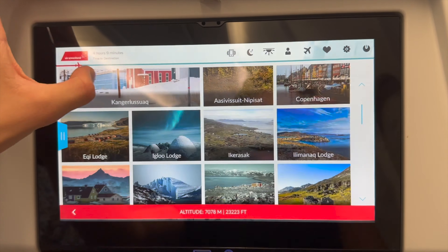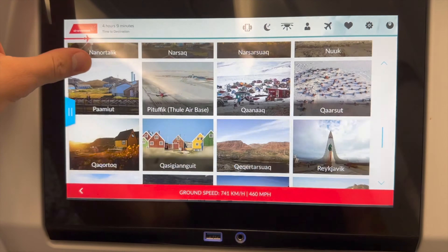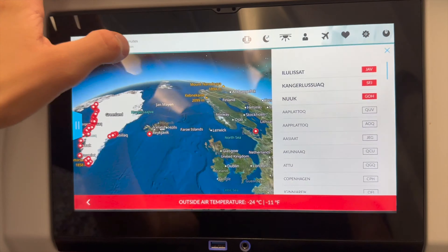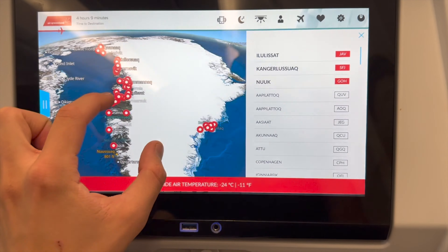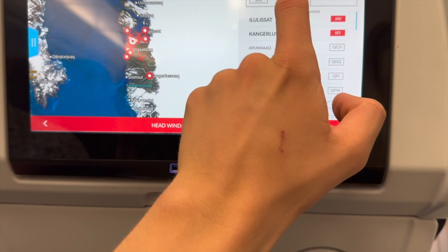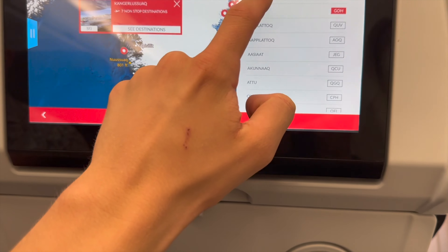The IFE screen of Air Greenland has some very cool functions. You can look through all the villages and cities of Greenland, plan your trip, and look through the whole flight map and find Air Greenland's route network. It has some nice features.